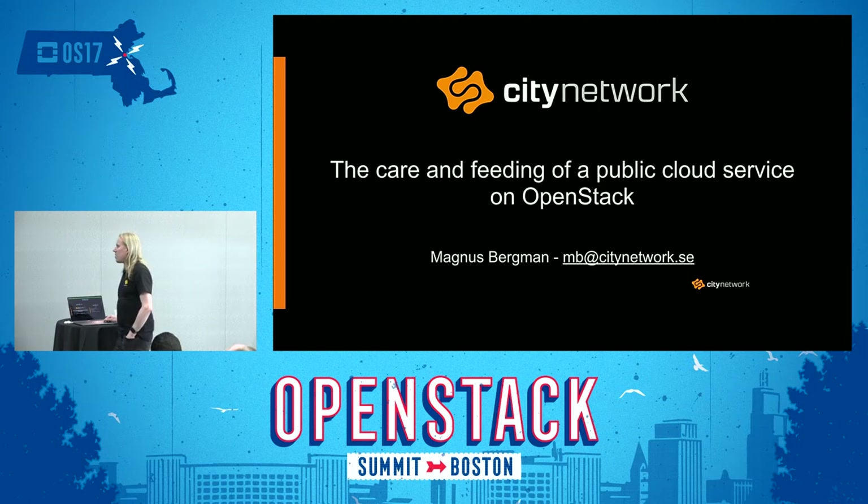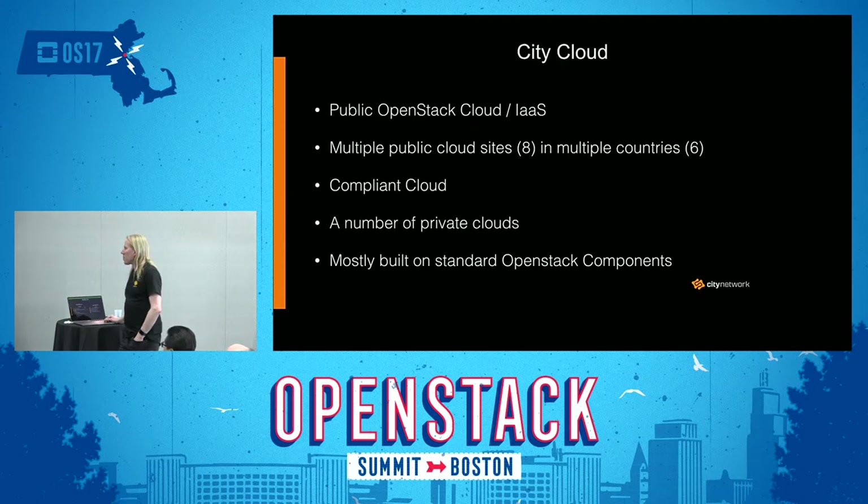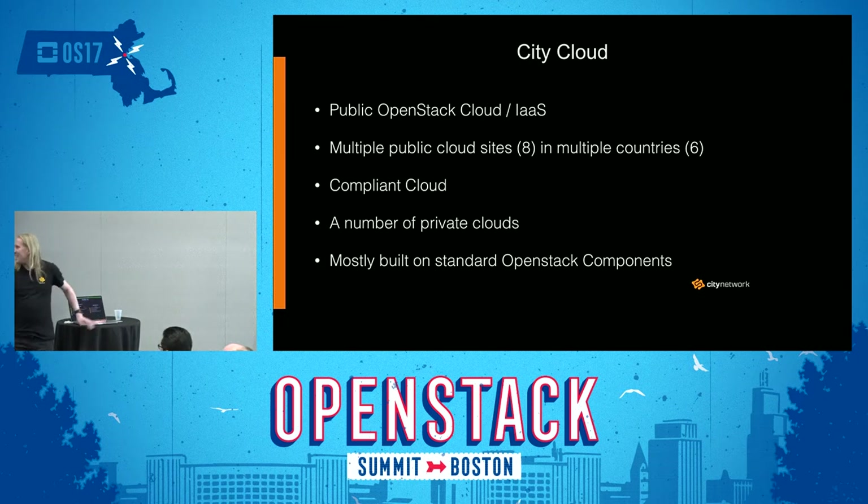I'm going to speak a little bit about the current running of a public cloud service on OpenStack. We're doing a public OpenStack cloud, an Infrastructure-as-a-Service. We have multiple public cloud sites — eight of them in six different countries. We also do something called Compliant Cloud, which is for businesses with special cloud requirements, for example financial services or healthcare.